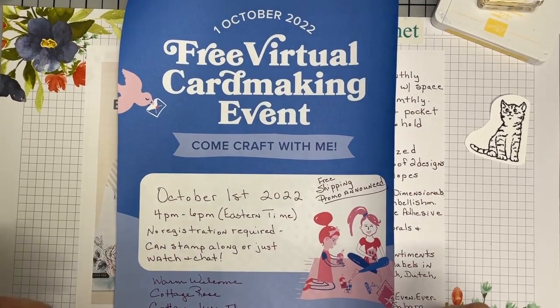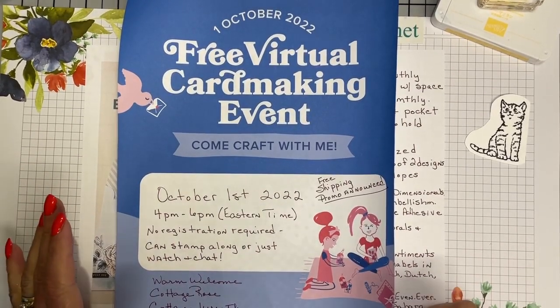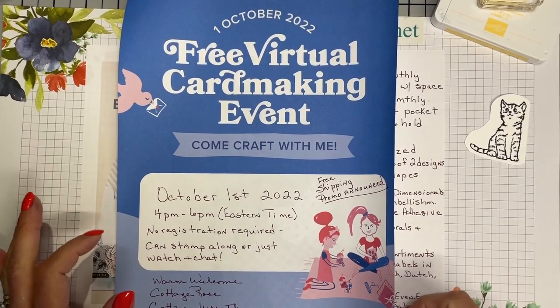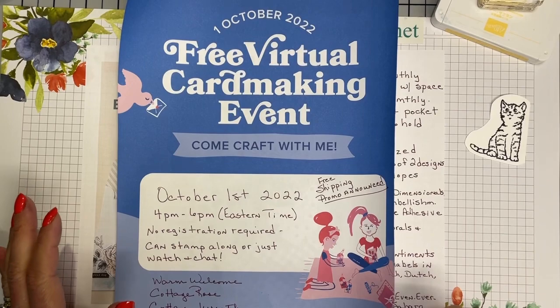Good morning, friends. Welcome back to Raise Create Cards. I'm Rae Henderson, an independent Stamping Up! demonstrator out of Morristown, Tennessee.